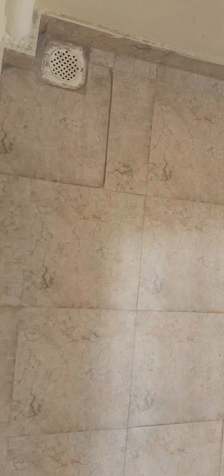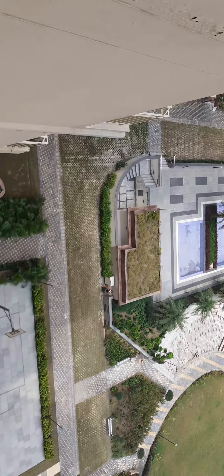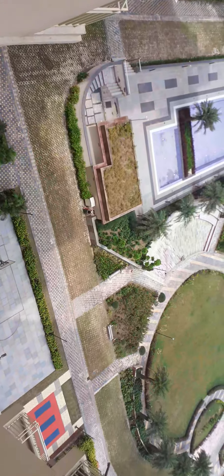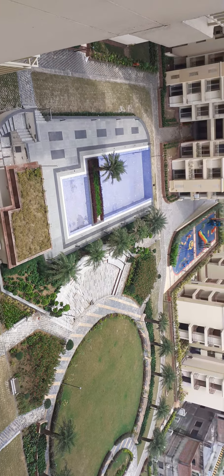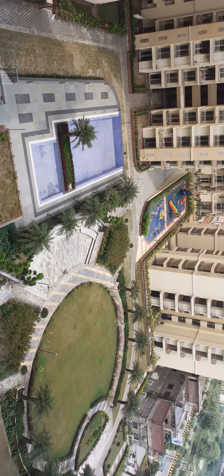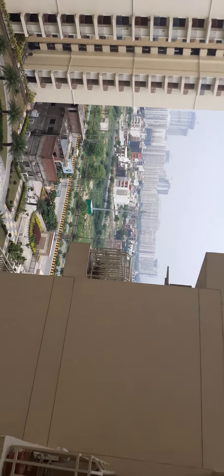This is a balcony — big balcony. You can see the play area facing flat. Complete low rise buildings.